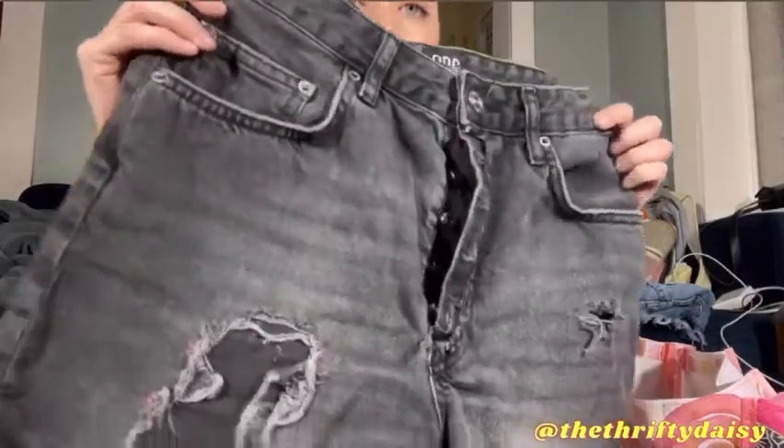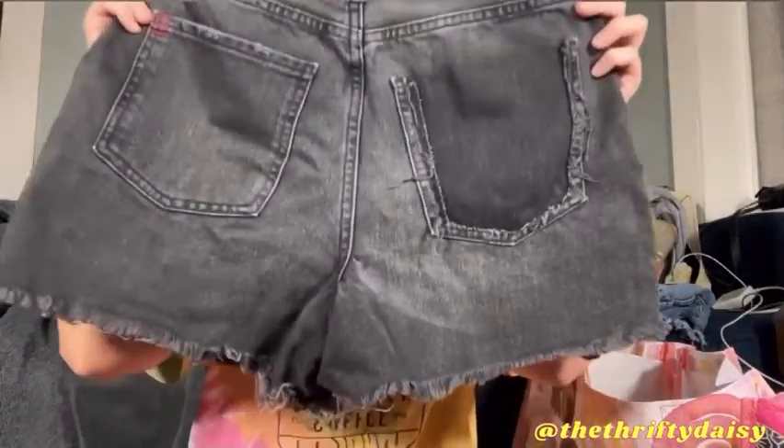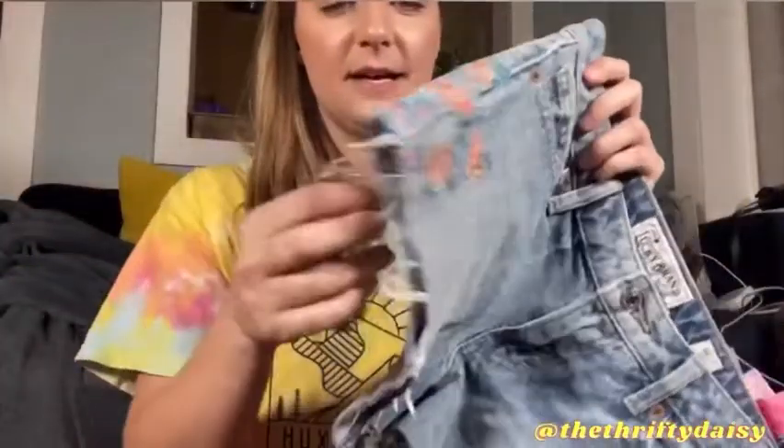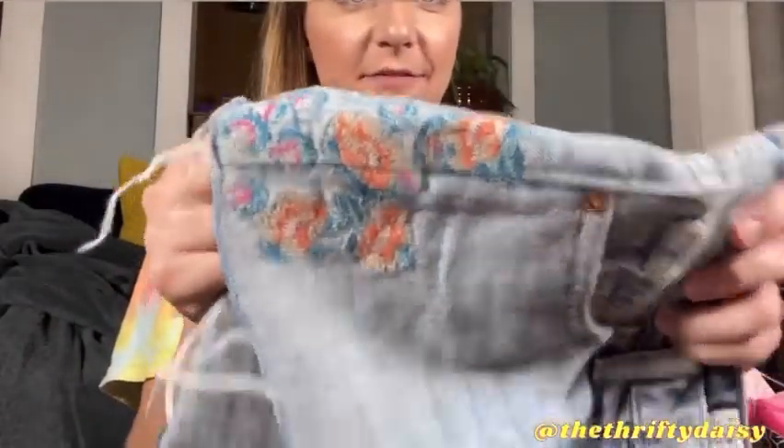The next pair of shorts are by BDG — they are the Surf Short in a size 27. They also have the button fly and they are distressed. I tend to have luck selling BDG shorts and not so much the jeans, so I'll just keep picking up the shorts while I find them. The next pair of shorts are Lucky Brand size 00 or size 24. I picked these up because of the embroidery — I'm a sucker for embroidery. I just can't pass it up.